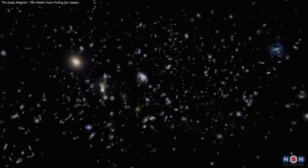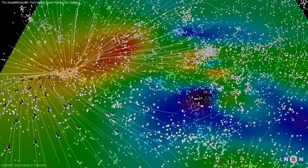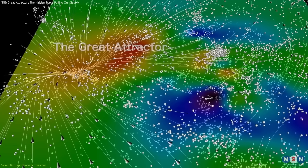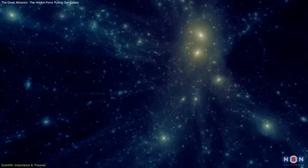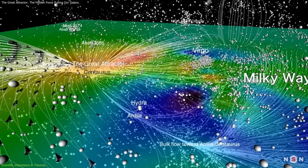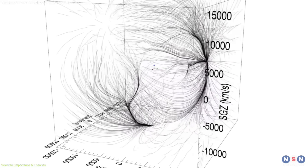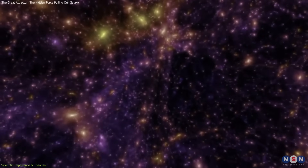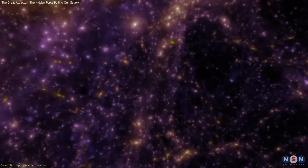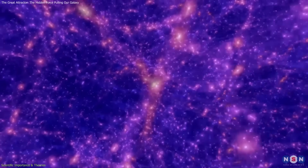In principle, the universe expands uniformly, yet dense regions like the Great Attractor show how gravity from matter, especially dark matter, can locally dominate, pulling galaxies inward despite the expansion. Studying these flows helps astronomers model how galaxies move through the cosmic web, a vast network of interconnected clusters and superclusters.